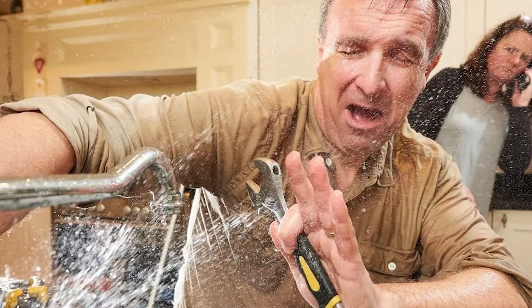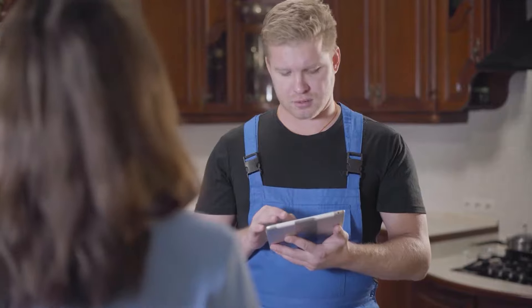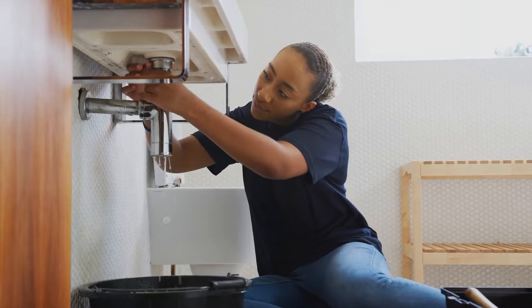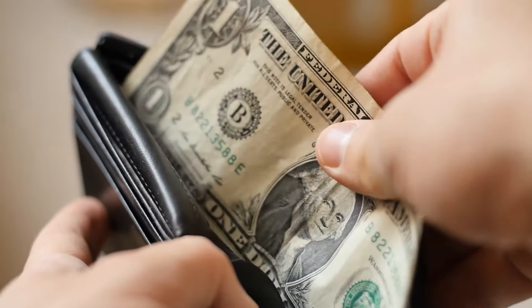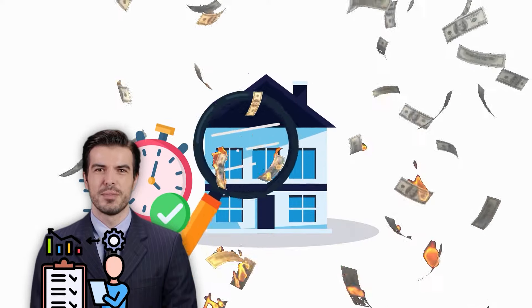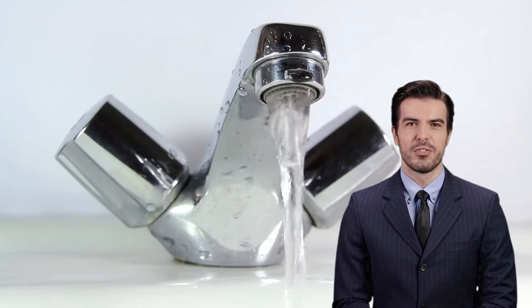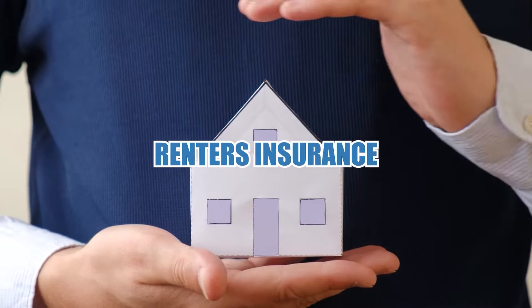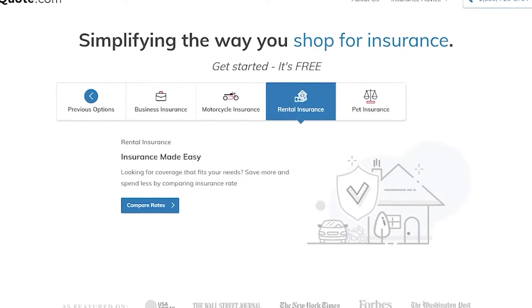If a leak damages your belongings, your landlord may be liable, especially if the issue results from neglected maintenance. Document your reports and attempts to contact your landlord to build a case for negligence. Landlords who neglect plumbing can be responsible for repair costs and increased water bills. Even though landlords are responsible for major issues, unexpected repairs can still drain your savings, so protect yourself with renter's insurance. Visit quote.com's free quote tool to find the right insurance for informed decisions.